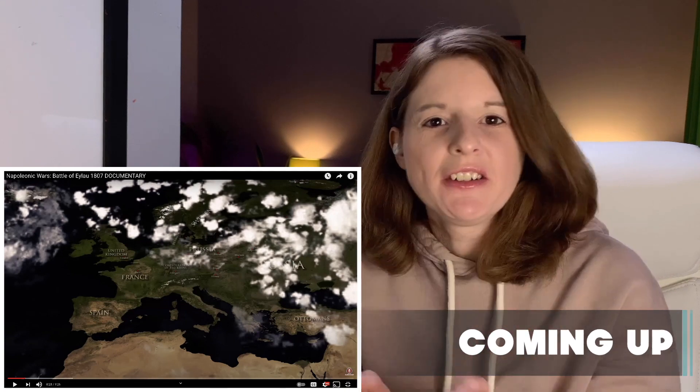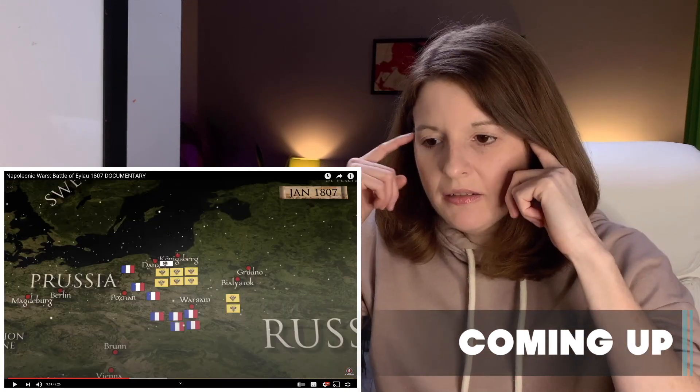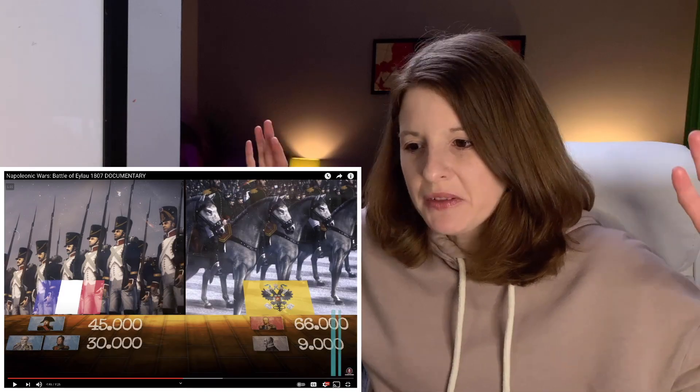Today I'm learning about one of Napoleon's biggest challenges on the battlefield. It's always the Russian army in the winter that gets you, isn't it? It looks like wings, but I don't see its head anywhere.